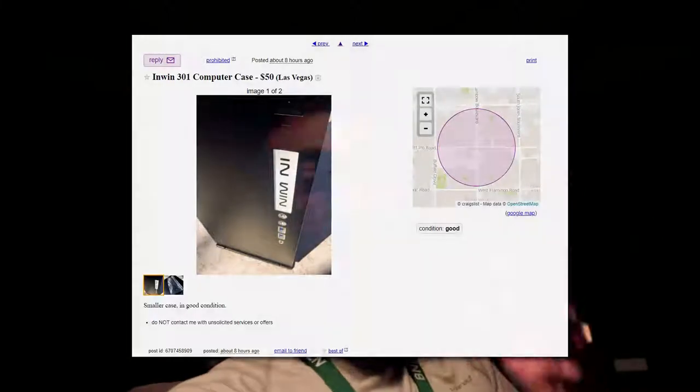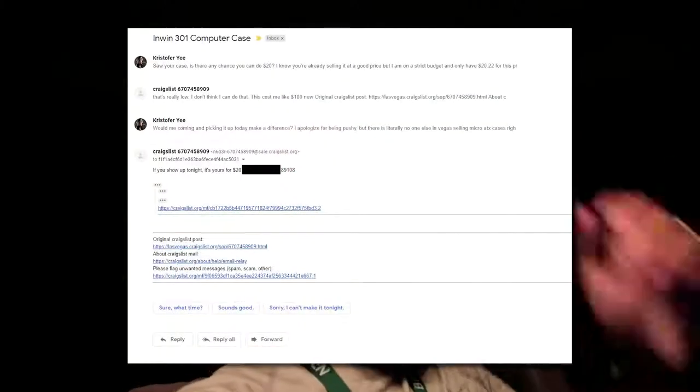I've been going through a little bit of a drought — I haven't been able to find any cases on the local market and I really don't want to settle for a cheap $20 eBay case. But someone finally posted a Micro ATX case with a glass panel — an InWin case listed for $50. I asked him if I could get it for $20, waited four hours, and he said if you show up tonight it's yours for $20. That case goes for like $100 new, so I'm going to go get that right now.